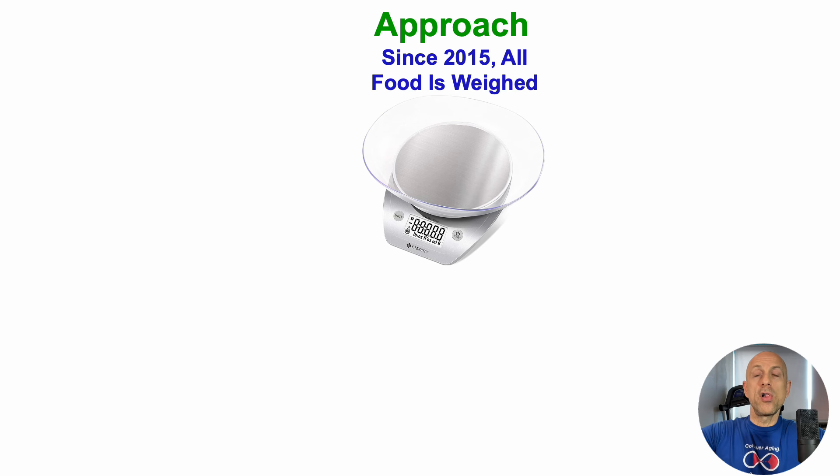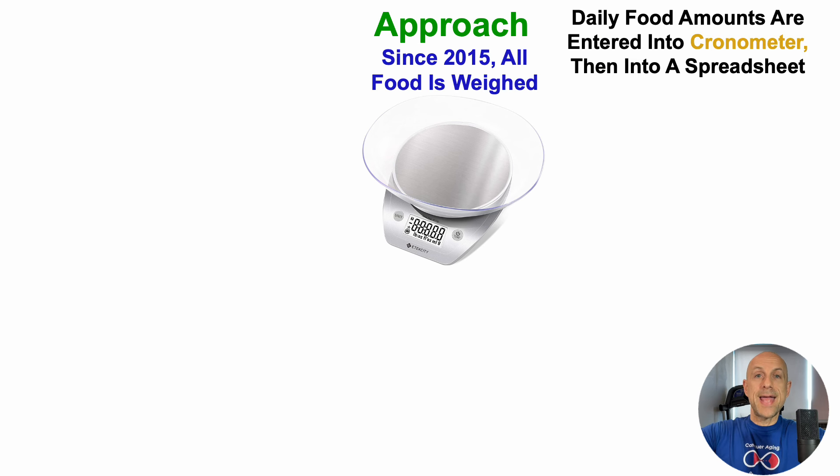Let's go through the approach on how I'm able to look at correlations for diet, supplements, or any variable with blood test biomarkers. Since 2015, I've weighed all of my food using a food scale, then entered those daily food amounts into Cronometer. We're also working on building an app where you can export Cronometer data, upload your blood biomarker data, and calculate correlations on your own — so it won't just be me showing you data; we can all use this approach to see what may be impacting biomarkers.